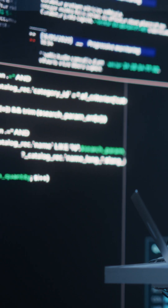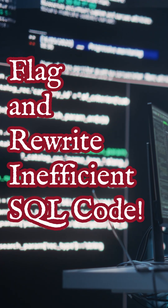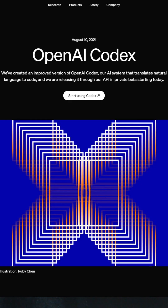Another example: imagine your AI scans your SQL code, flags inefficiencies, and then rewrites it automatically for better performance. That's happening right now with tools like OpenAI Codex.